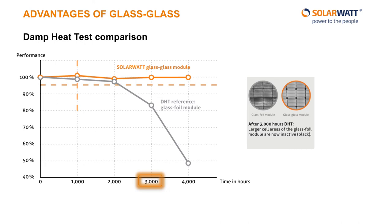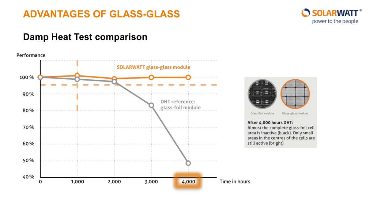After 4,000 hours, the glass-foil panel is hardly producing any useful amount of energy and must be thrown away. The glass-glass panel, on the other hand, still looks pristine in the infrared picture and is producing more than 95% of its original rated output.